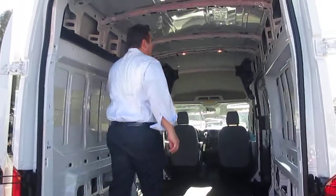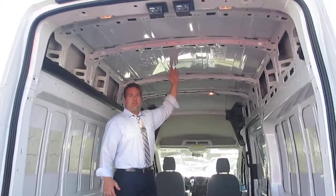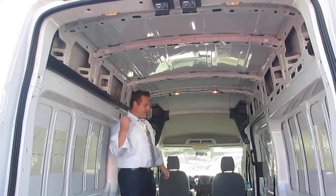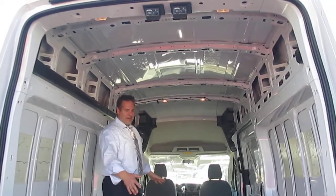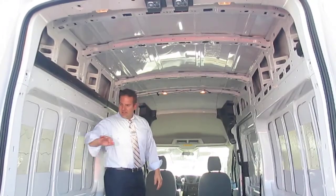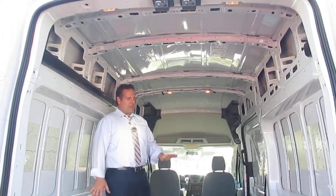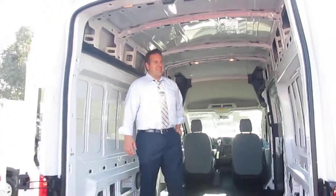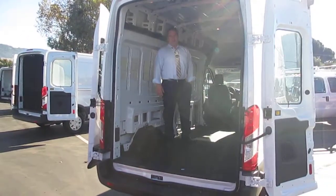Take a look at this — six foot seven on the inside. Every one of these you've seen has about 11 and a half feet of cargo length. Incredible amount of storage. So many options for versatility with your racks and bins as well. These are the transit lineup from Ford.